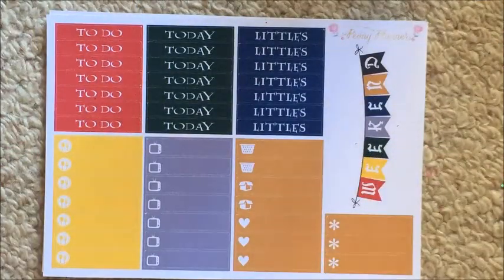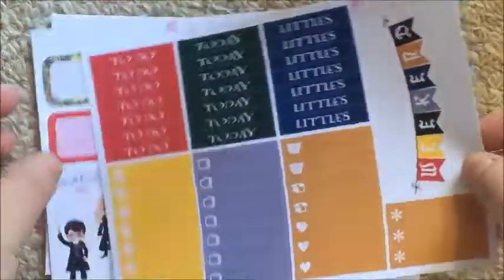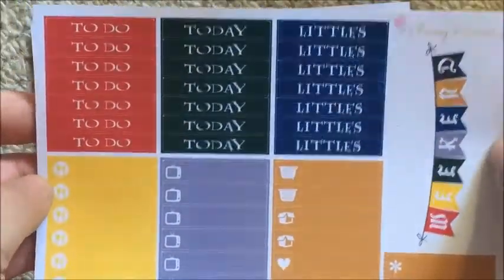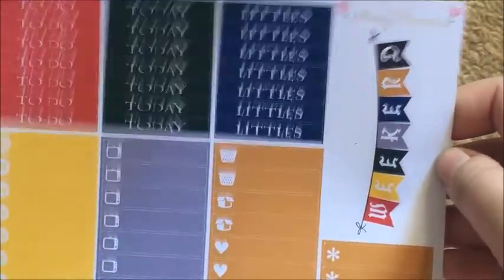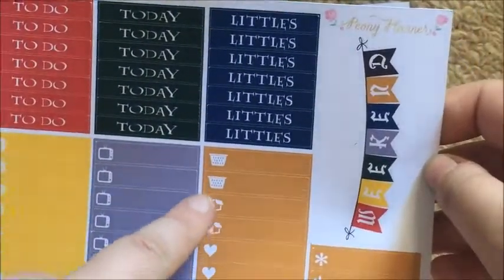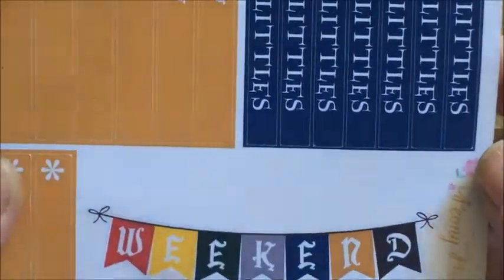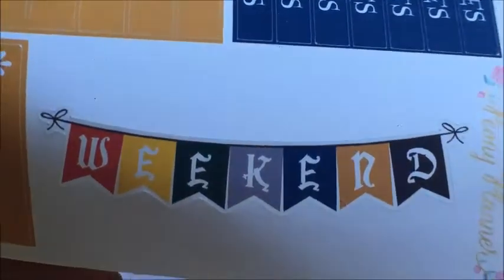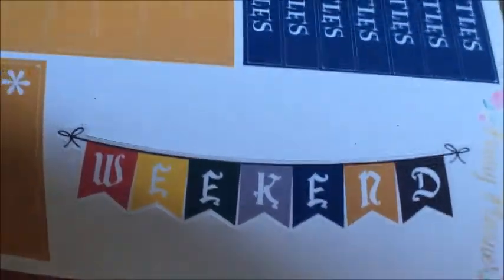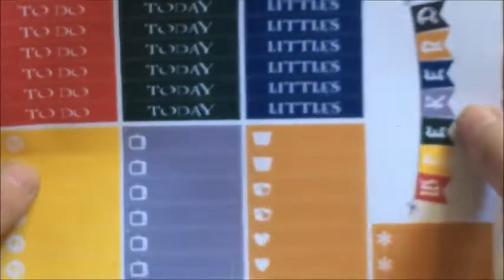The last thing I bought from Peony Planner was a kit — her Harry Potter kit. The first sheet has headers, little things, and a weekend banner. It says to do, today, littles, meal plan, TV, laundry baskets, packing boxes, hearts, and asterisks, plus the weekend banner. Can we just talk about that font on the weekend banner — it's like a script and a half, it is so beautiful.